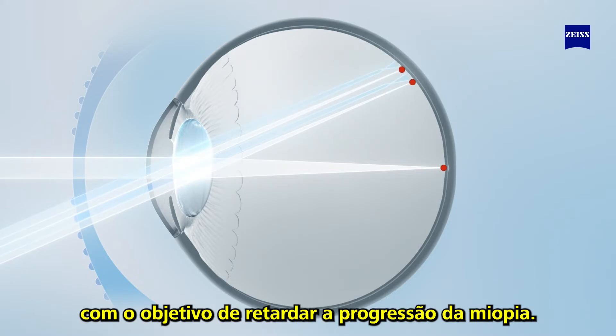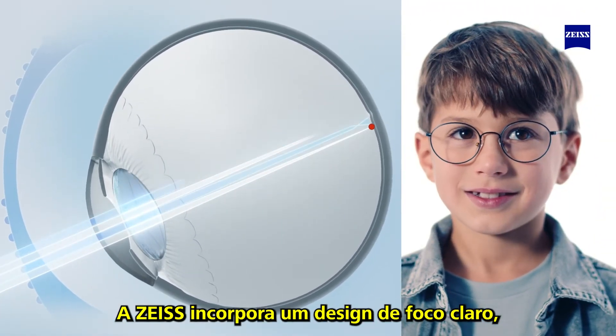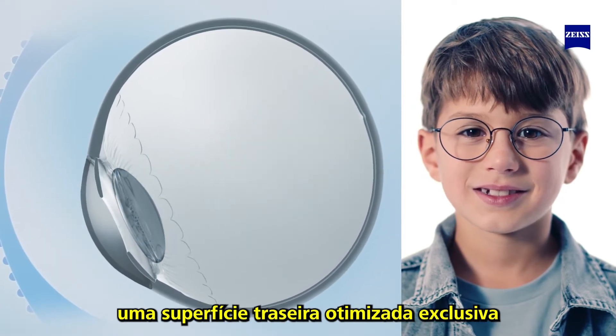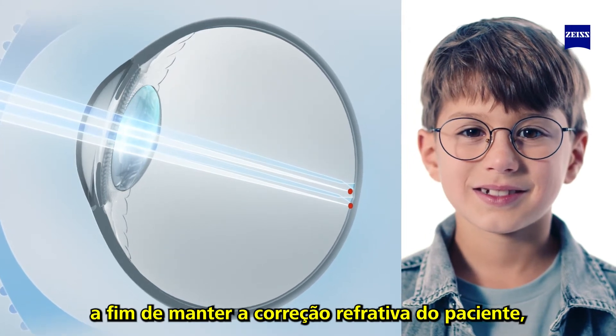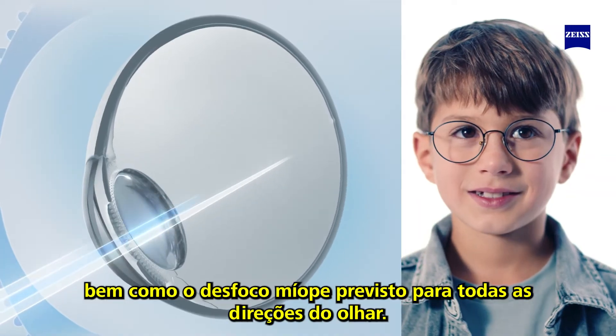Because eyes are constantly moving, Sizu incorporates Clear Focus Design — a unique optimized back surface aimed at minimizing the hyperopic defocus in order to maintain the patient's refractive correction as well as the intended myopic defocus for all gaze directions.